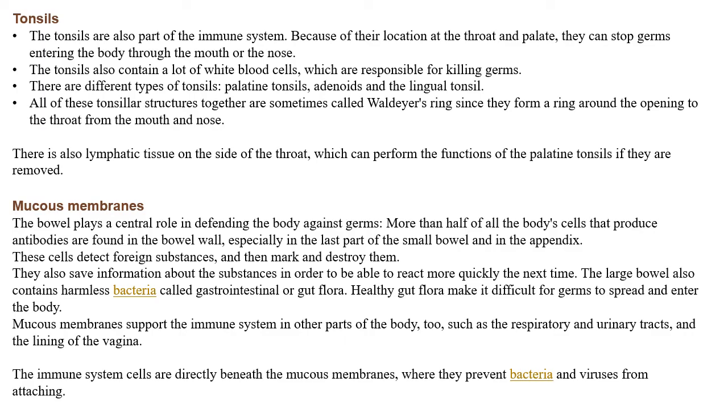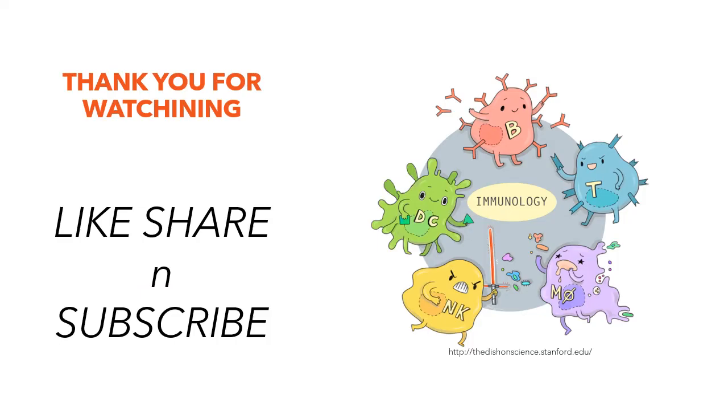So this was all about organs of the immune system. Thank you for watching. Do like, share, and subscribe to my channel, and also follow me on Instagram and Facebook by the same handle — Micro Bill Concept. If you need videos on other topics, mention them in the comment box or reach me on Gmail — you can find my Gmail ID in the description box. Till then, thank you.